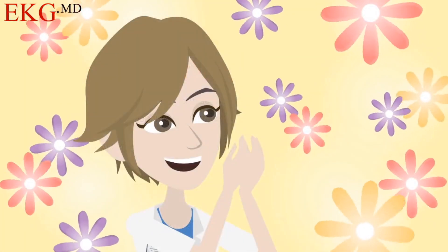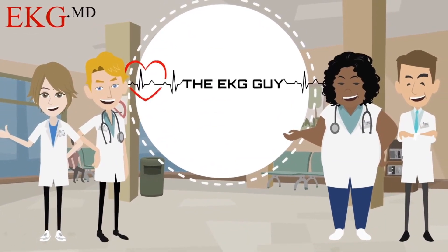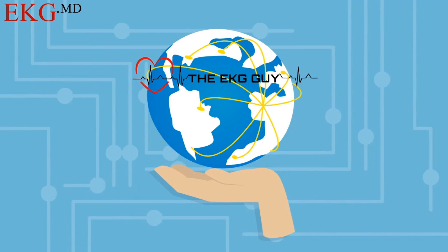It's all you'll ever need. Thank you for trusting the EKG Guy with your EKG learning needs and helping us transform ECG education to deliver better patient care. We are the largest, fastest-growing EKG community and resource in the world. EKG.MD